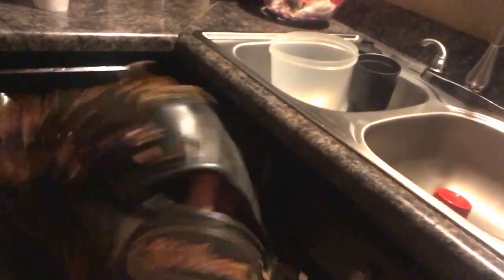Got my glove right here. I flared it a bit. Hope you like it — I'm getting a new one for my birthday, which is July 7th.